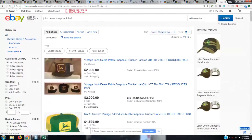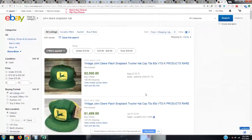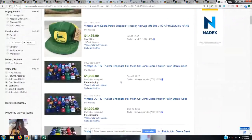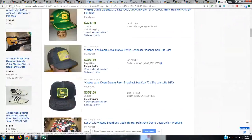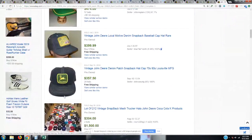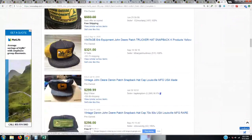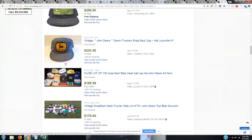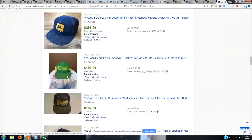If you see any of these, pick them up. Look at these — vintage John Deere patch snapback trucker hats. Look at how much these are going for: some of these are absolutely ridiculous — $300 and $325. Keep your eye out for John Deere snapback hats. You might be happy that you did — you never know when you might run across one.